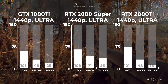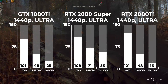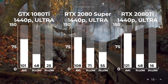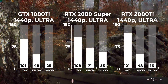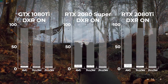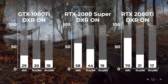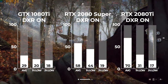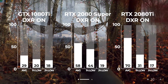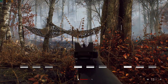Getting into the tougher and ray traceable games, Battlefield V was up next. The first benchmark I ran was at 1440p ultra settings with DXR turned off — there's actually only a slight 7% difference from the 1080 Ti to the 2080 Super, not that big of a deal. However, when I turned DXR to ultra, you can now see the difference between not playable and playable — 29 frames per second is certainly not what anyone is going to accept with this high-end of a card.